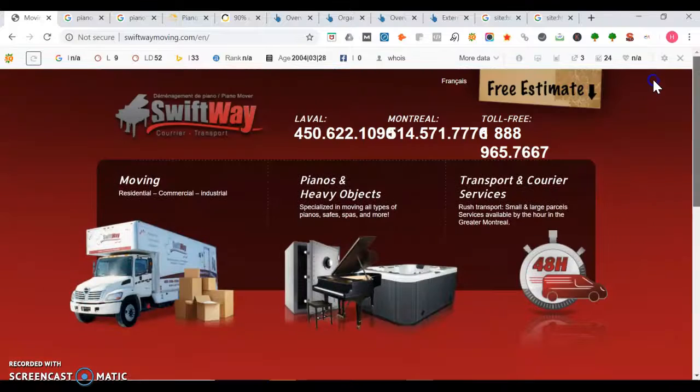One thing I would recommend on your homepage is to definitely have a little bit more words. You can summarize each service like residential, commercial, industrial. Google looks for 1,000 to 1,500 words of authoritative content when they're ranking a local site.